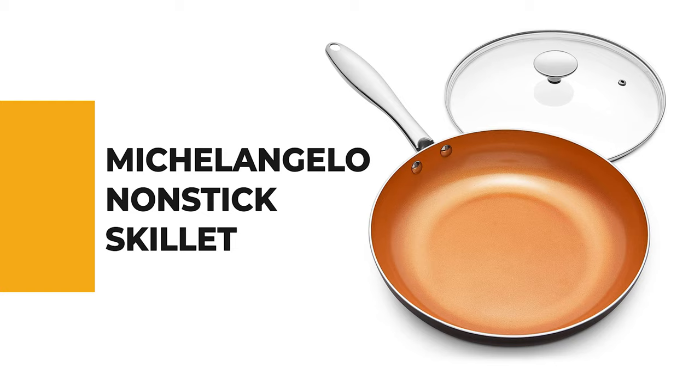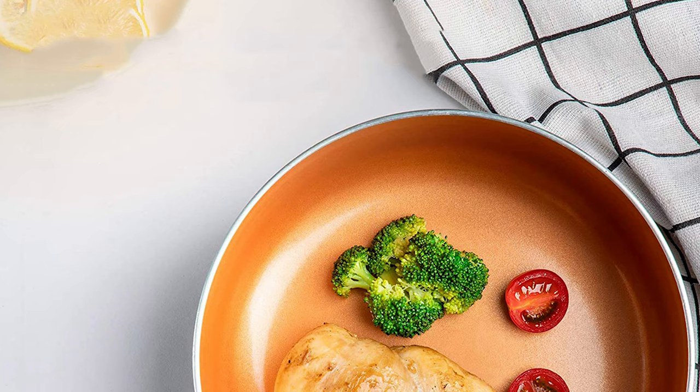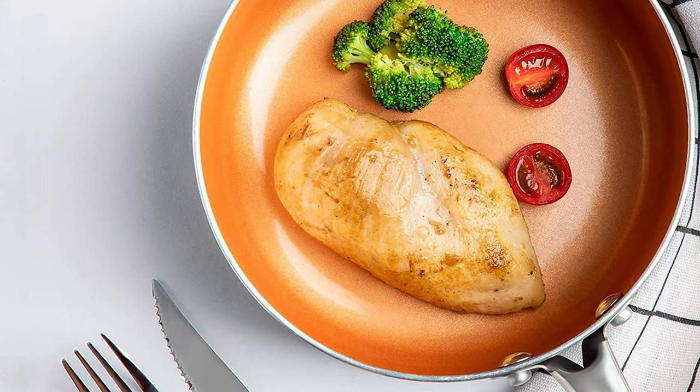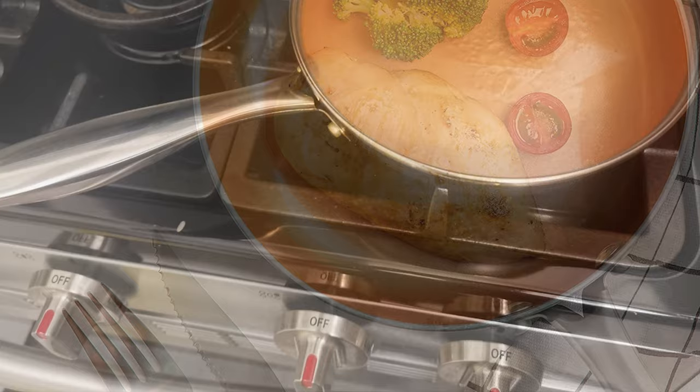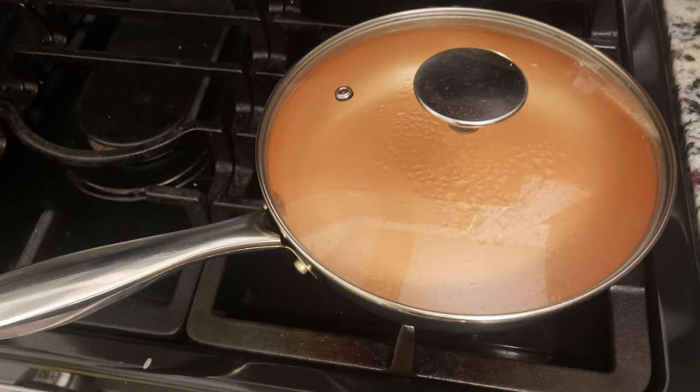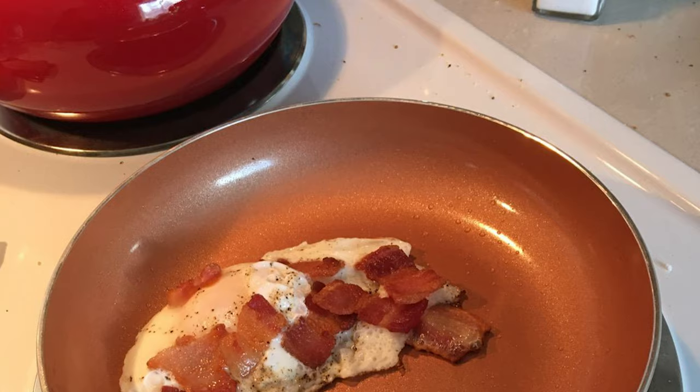Number 3. Michelangelo Nonstick Skillet. If you don't know exactly how much you will use a nonstick skillet, or you're vacillating about whether to pick one, this Michelangelo nonstick skillet is a generally safe decision for the cooking lover. This copper skillet is constructed of a durable die-cast aluminum body that conducts heat quickly and evenly with precise temperature control and no hot spots. The 10-inch frying pan is made of ceramic and titanium coating, which is ultra nonstick and scratch-resistant, ensuring effortless food release — everything just slides right off with less oil or butter.